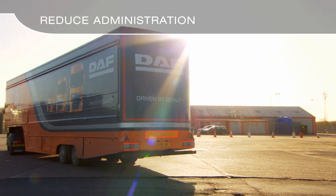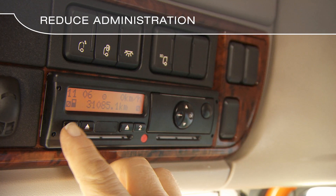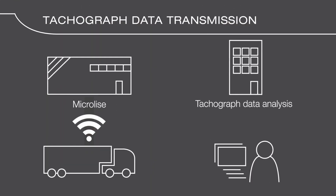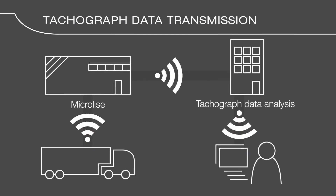Reduce administration. Decrease your manual processes by downloading vehicle and tachograph data remotely, keeping compliant at all times.